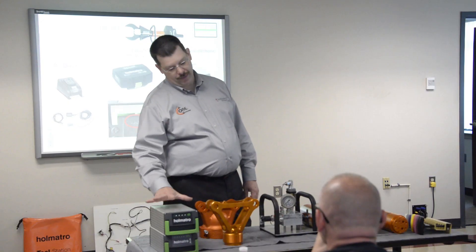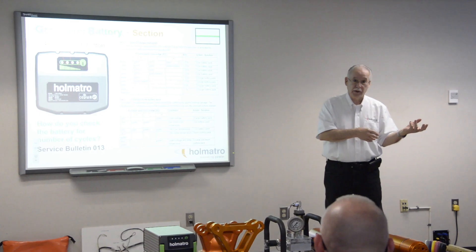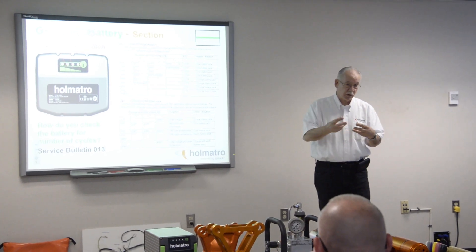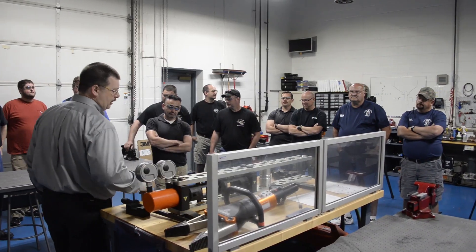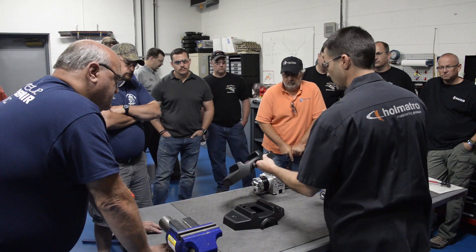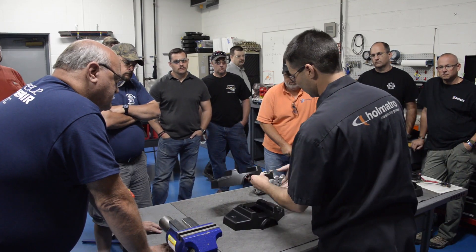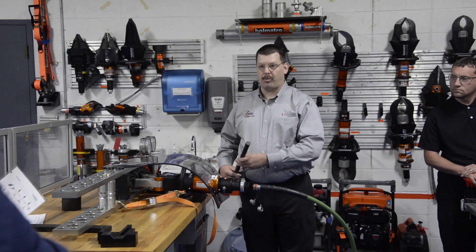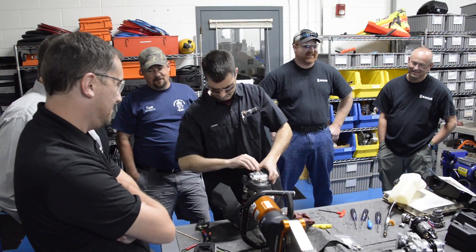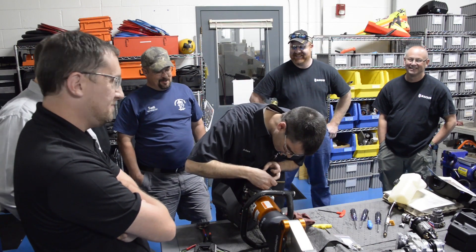At Omatro, training and service are our bedrock principles. All of our dealers are required to be trained as dealer service technicians and they receive that training here at the North American training center. We also have customers from FEMA to the military to fire and rescue personnel from North and South America that come to train in this facility. At Omatro, we strive to have best-in-class training and service for our dealers and our customers. It's that important.